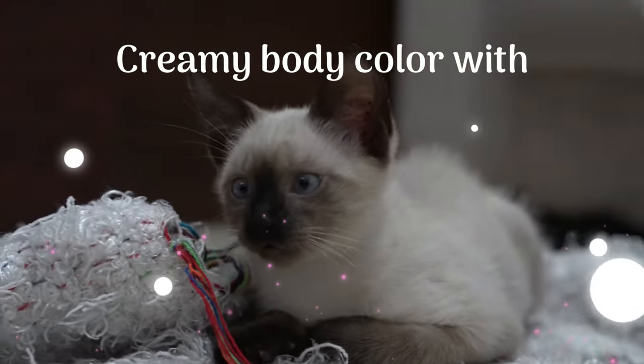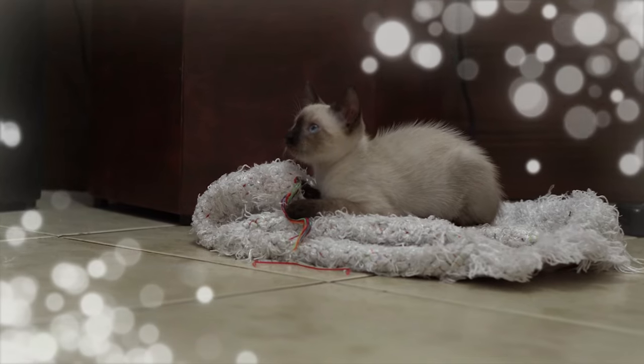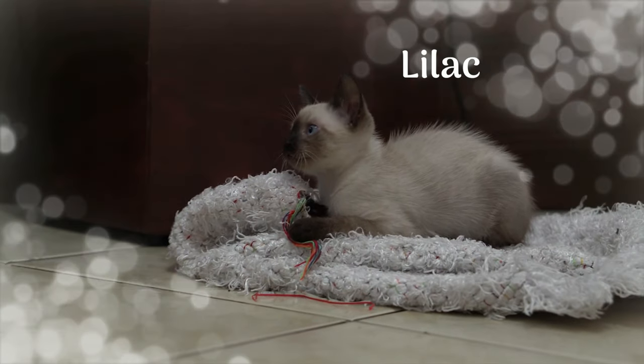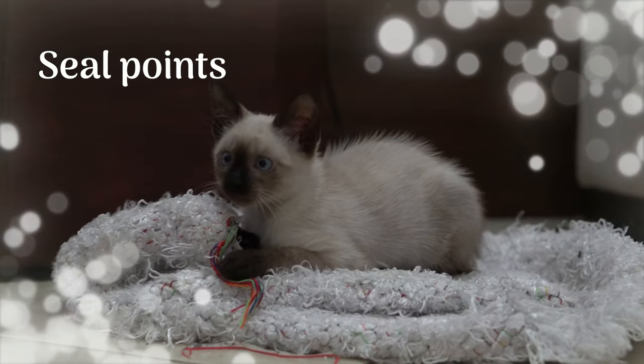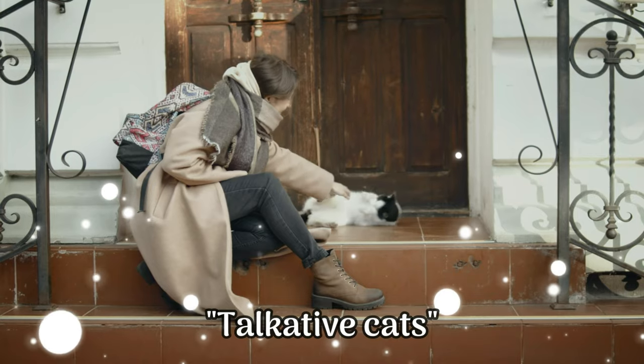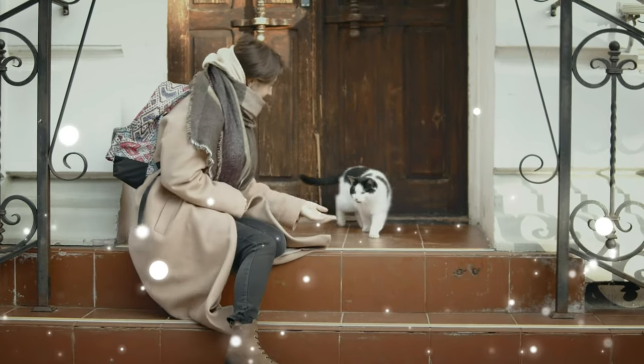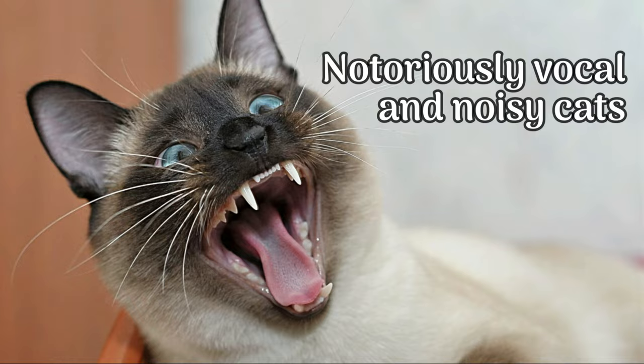They have a light, creamy body color with darker points on their face, ears, legs, and tail. The points can be blue, chocolate, lilac, or seal points. They are also known for their vocal abilities and are often called talkative cats, meowing and chattering to their owners. That is why some have tagged them as notoriously vocal and noisy cats.